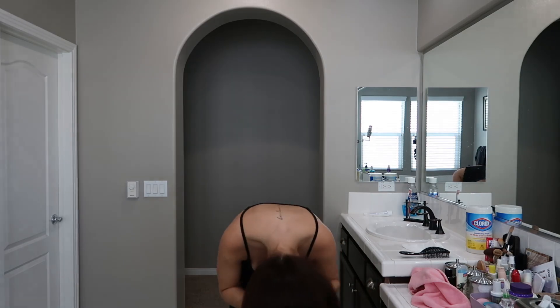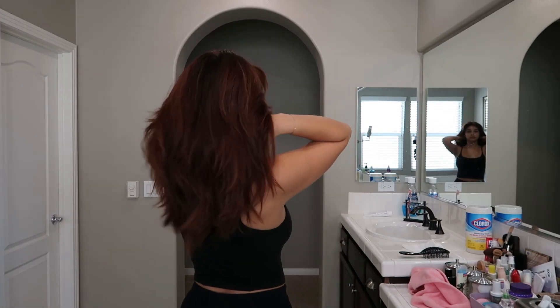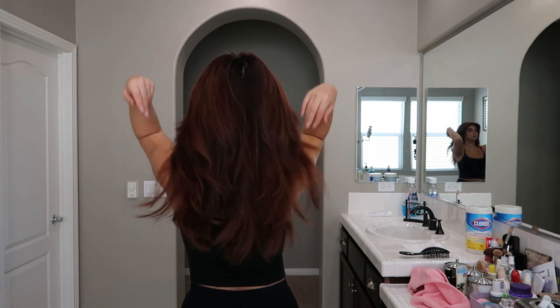Once I finish curling my entire head, I flip it upside down and just shake out my hair. I just have to play with it for a little bit to get it the way I want, and you're left with a 70s kind of blowout look. This is pretty much my everyday look because it just looks really put together but effortless at the same time.